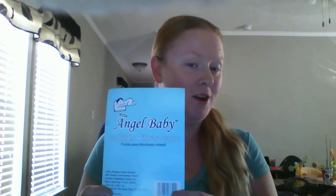Hi, my name is Lacey. I am doing a review for Thomason for an angel baby toddler pillowcase.